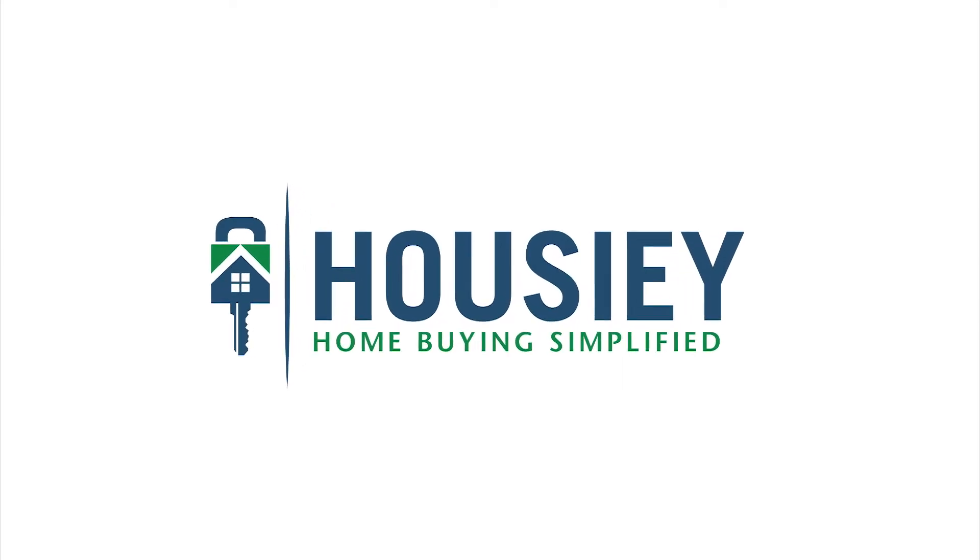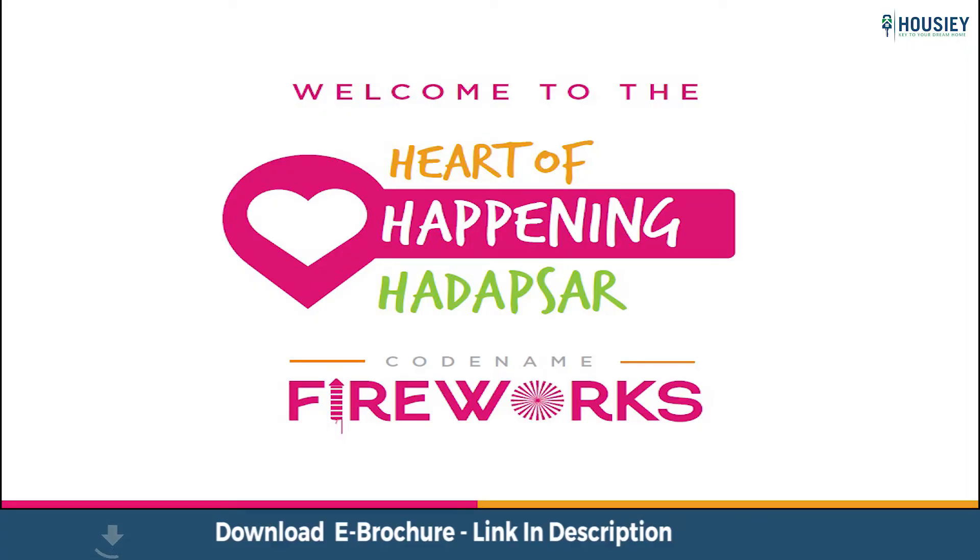Hello everyone and welcome to Howzee. Today we will be revealing the teaser of Kumar Property's newly launched project, Codename Fireworks, located in Harapsar, Pune.